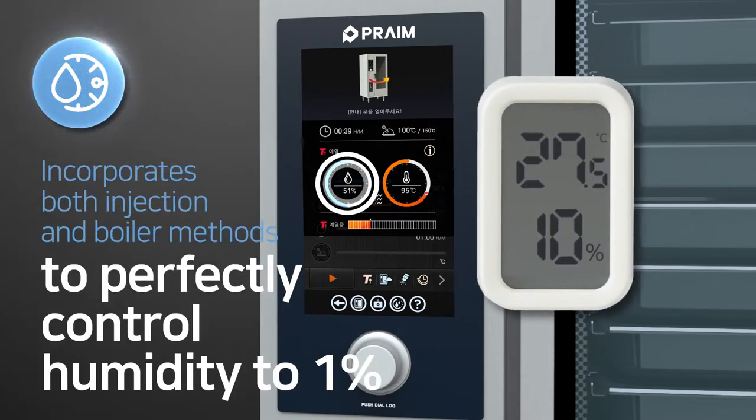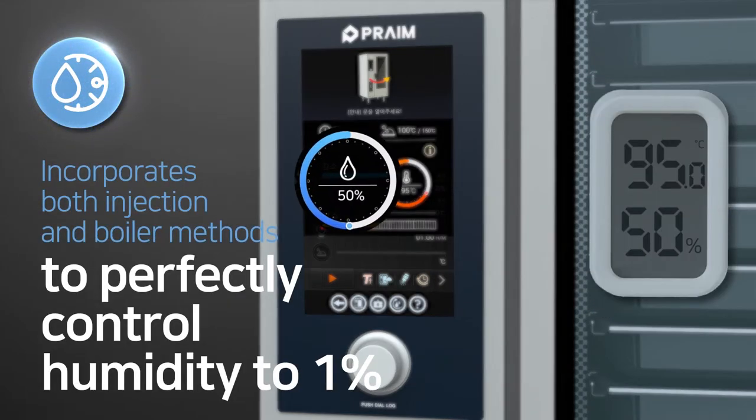Fifth, with perfect humidity control in both injection and boiler methods, and real-time monitoring and controlling technology, you can perfectly control steam.